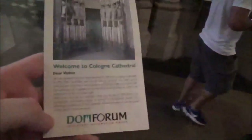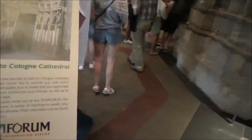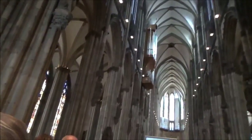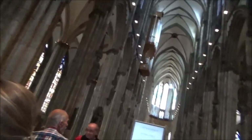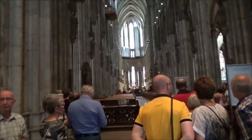Welcome to the Cologne Cathedral. We are pleased that you have decided to visit. In this little brochure, we would like to provide you with some useful information. Your self-guided tour should help you appreciate the cathedral's architecture and richness, as well as its expression of the Christian faith. After the tour, you're invited to the Dom Forum visitor's center. We are having mass right now.